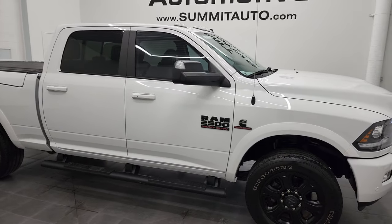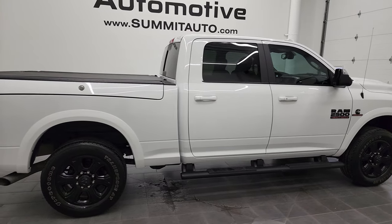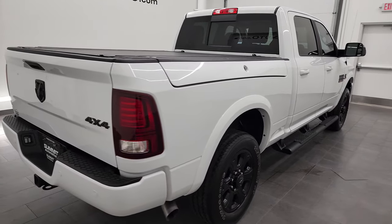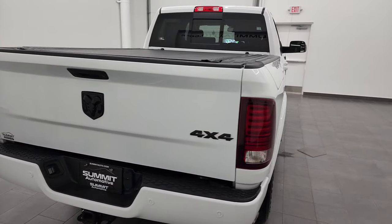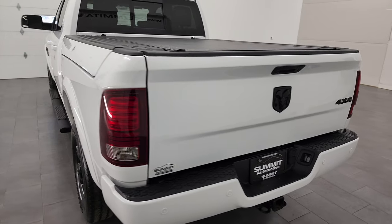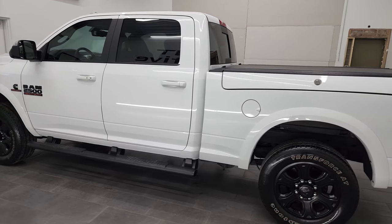Hey, this is Brett and this 2016 Ram 2500 Crew Cab Short Box Laramie Night Edition is stock number 12932Z. We are here at Summit Automotive in Fond du Lac, Wisconsin, your new and used heavy-duty truck and Ram headquarters.